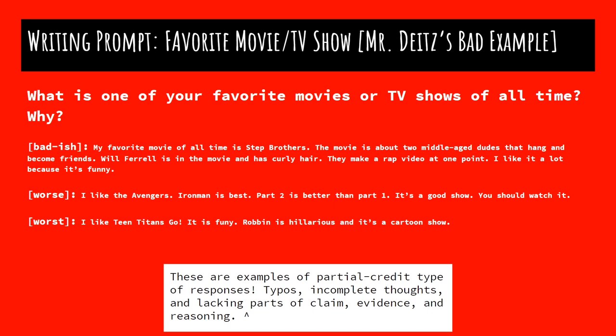And this is the worst. I like Teen Titans Go. It is foony — typo. Robin is hilarious and it's a cartoon show. So we have typos, it's ridiculously short, not many details. Even though there is a claim in there, which is great, it's followed up by evidence that hasn't been edited clearly, doesn't go into details, and there's clearly no end sentence that explains it through reasoning. I would probably just put a missing on that one. If you guys ever have something that short, I'm just going to put missing and you can make it up on your own time.